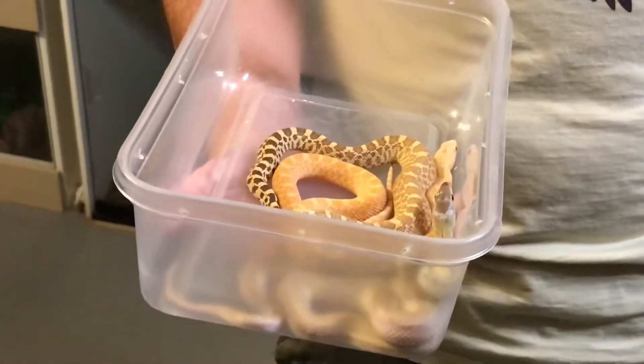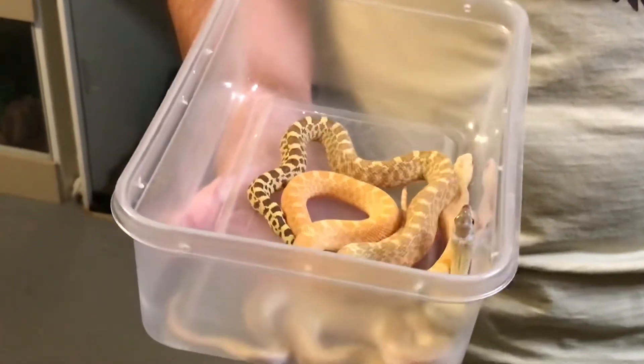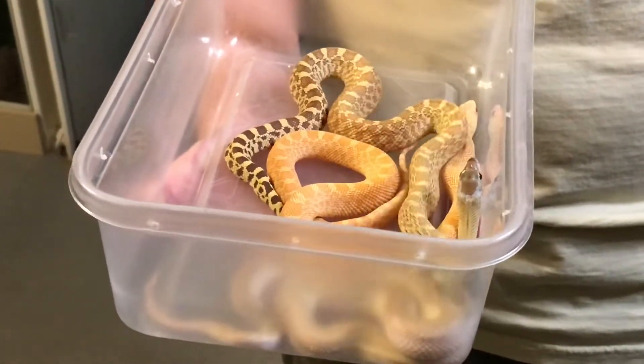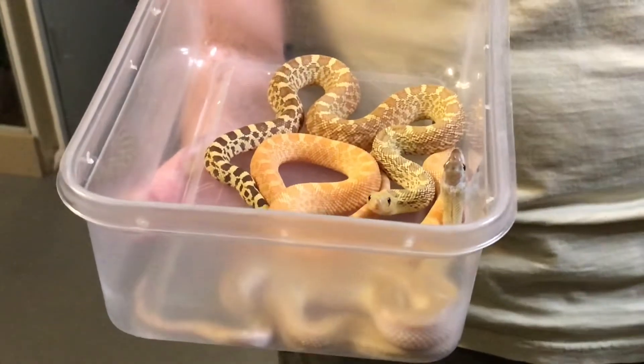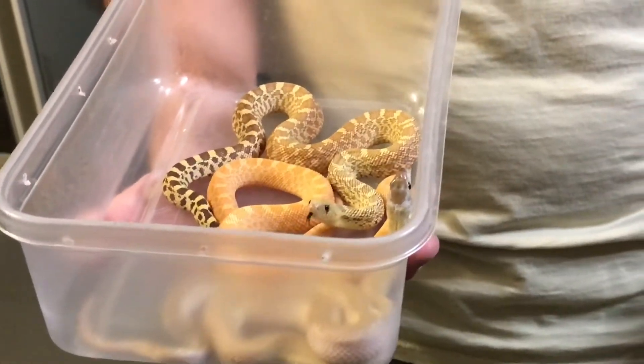These are from the one and only Jason Nelson at Envy Reptiles. If you've gotten a really cool Pituophis from somebody, he's probably the guy it came from. So I'm going to show you these really quickly, individually.